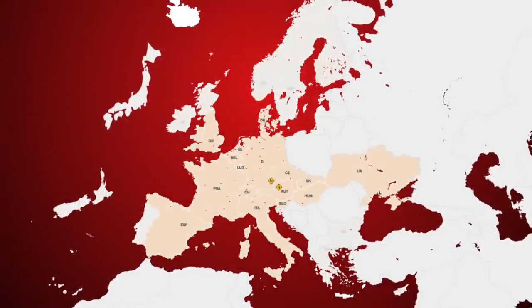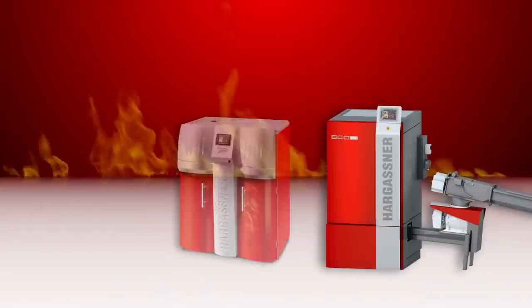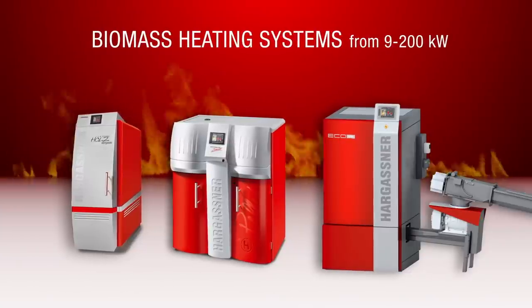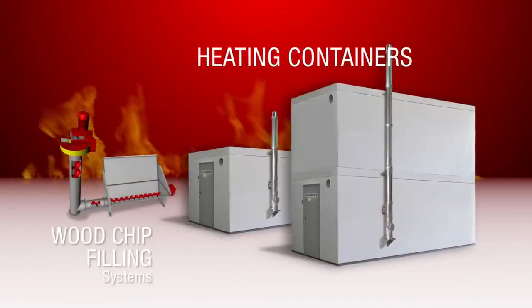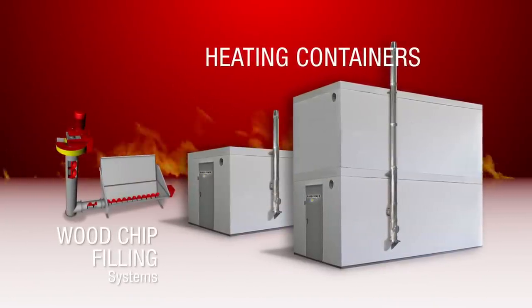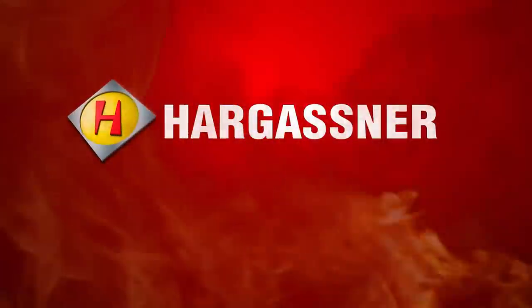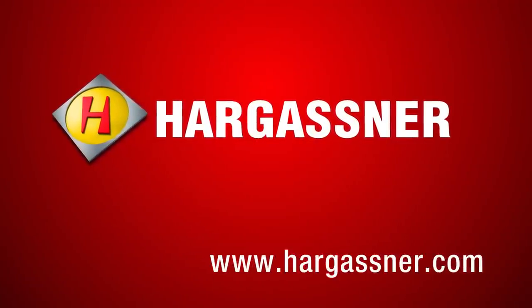Obtain information about extensive subsidies in your country and take advantage of the support for an eco-friendly heating system. Hargassner offers you a wide range of biomass boilers, from 9 kilowatts to 200 kilowatts. Multi boiler installations even up to 800 kilowatts. In addition, containerized heating systems and wood chip filling systems are also available. Order your product-specific brochure or see one of our local and highly trained representatives. Hargassner — heating technology for the future. Additional information available at www.hargassner.com.